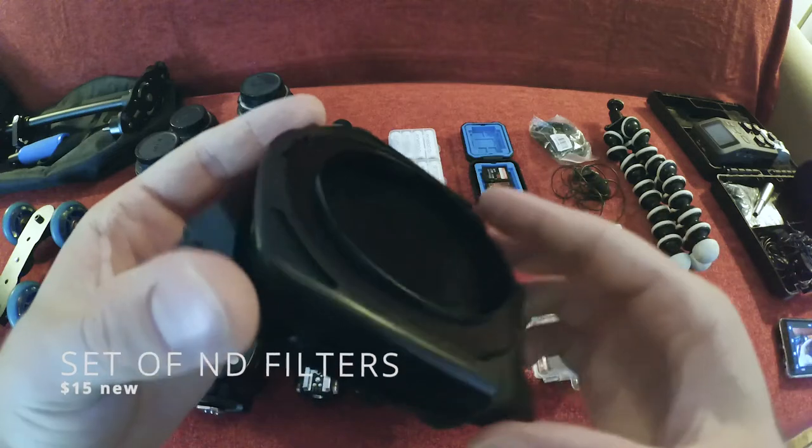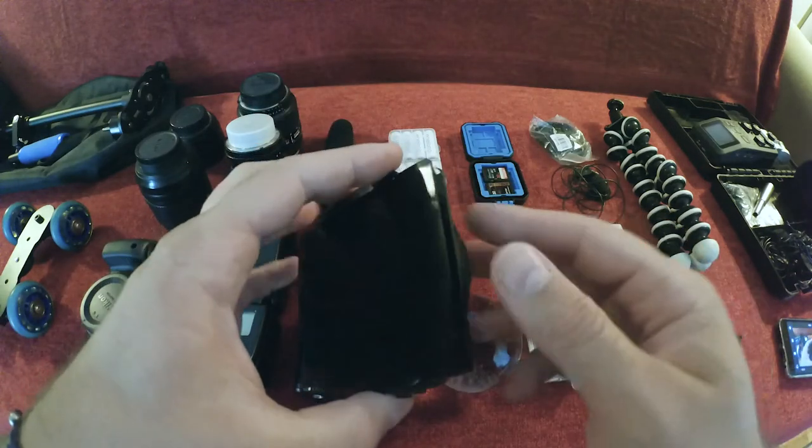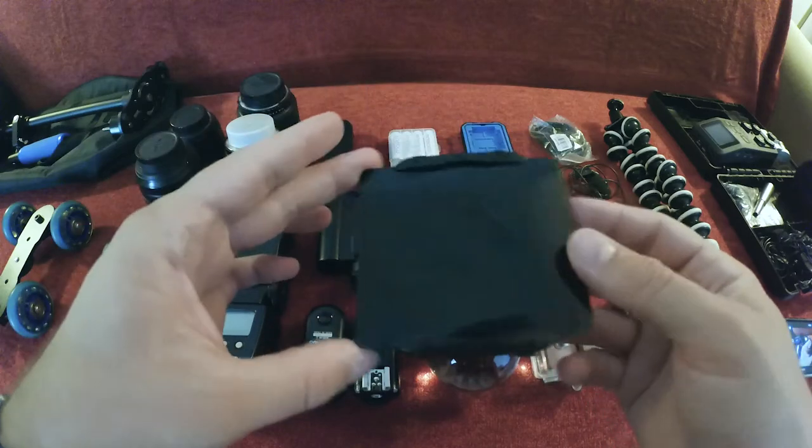This is some cheap Chinese filter set, I think it was 14 bucks or something. I have a whole stack of them — a whole bunch of filters, some of them gradient. It's a pain to use, a lot to carry around, and it takes a long time to set up. I've taken some cool pictures with it, but I don't carry it around or use it very often. I am planning to get one of those variable ND filters — as you turn it, it becomes darker or lighter — which is really useful especially for video.